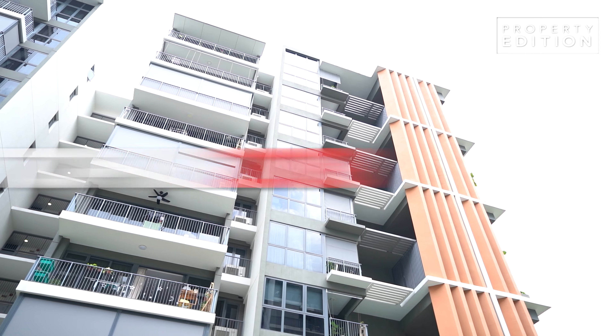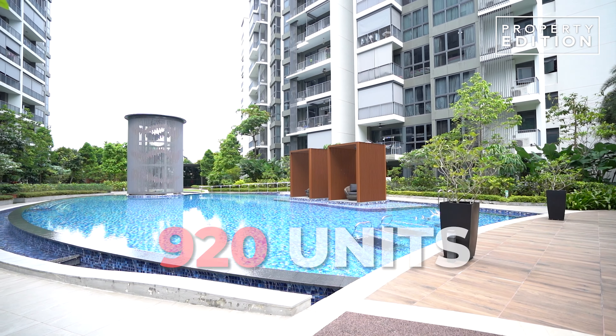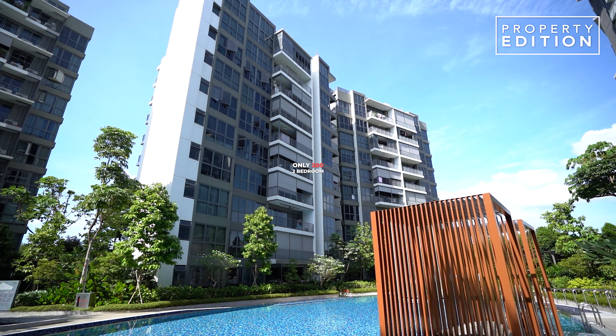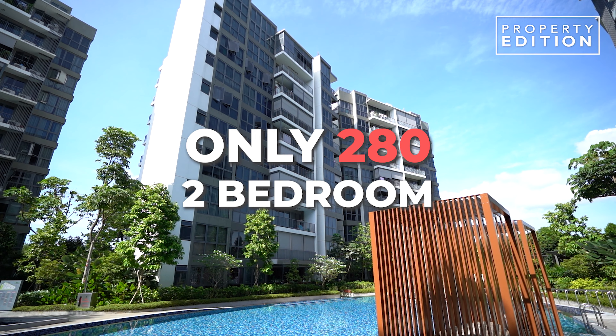Built by one of the largest developers in Singapore, Fraser Centrepoint, TOP in 2018. It has a total of 920 units from studio to five-bedroom, and out of which only 280 of them are two-bedroom.